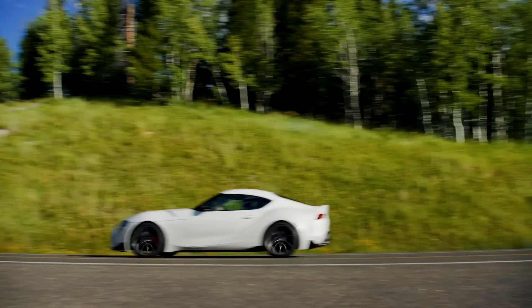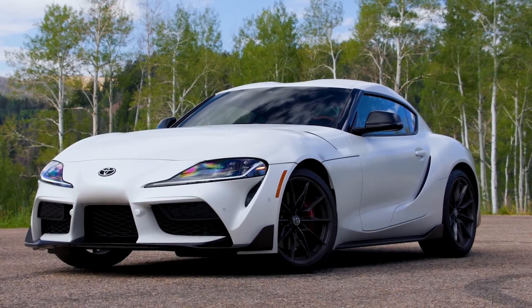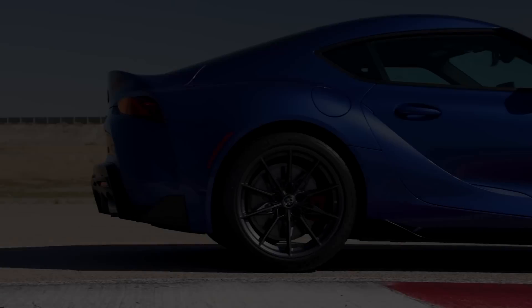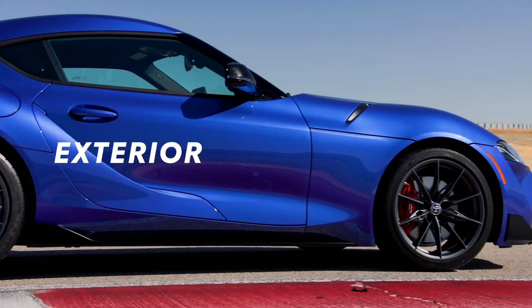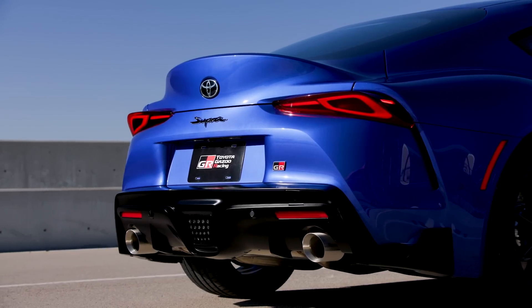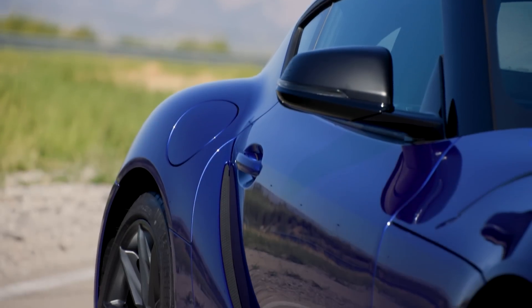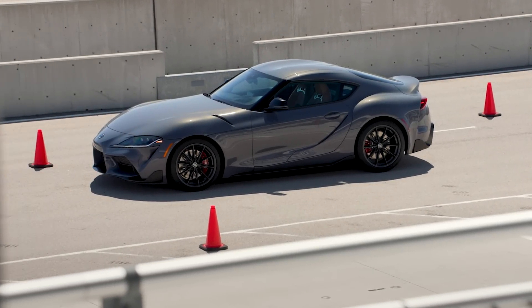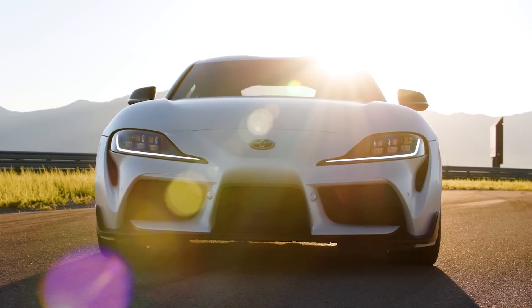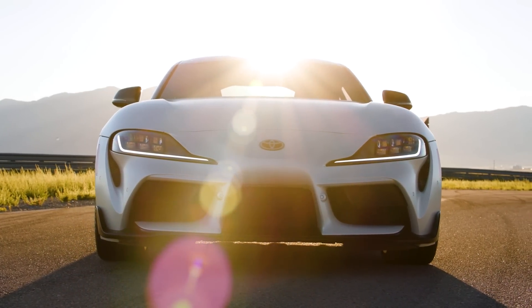All this performance doesn't tell the whole Supra story — that requires a closer look at its stunning style. Toyota's sports car DNA is clear the moment Supra comes into view. With an inspired and cutting-edge design, GR Supra's visual story is punctuated by its signature double-bubble-shaped roof. To accent its aggressive look, Supra features distinct six-lens LED headlights, LED daytime running lamps, and turn signals.